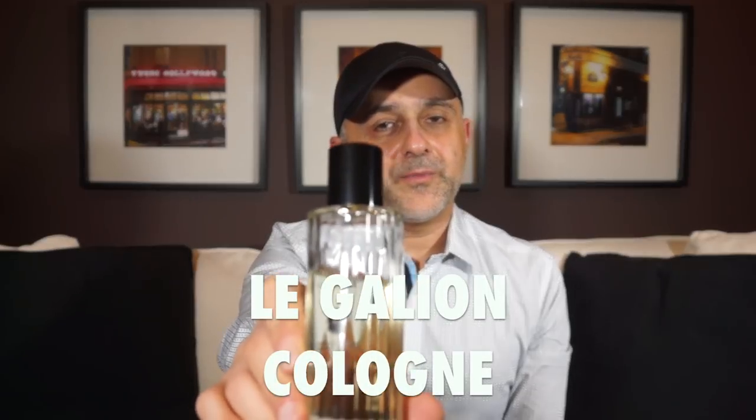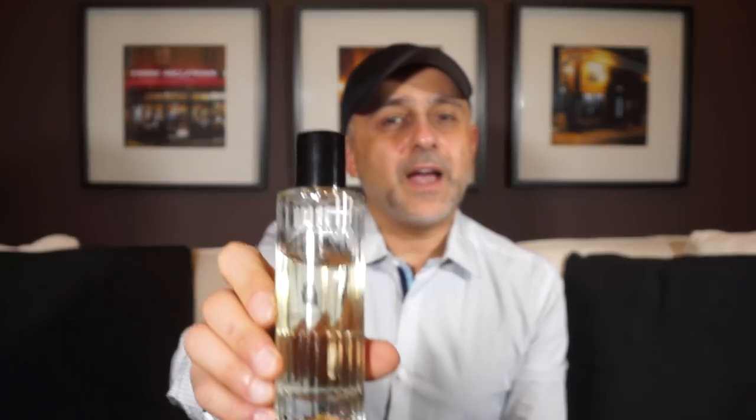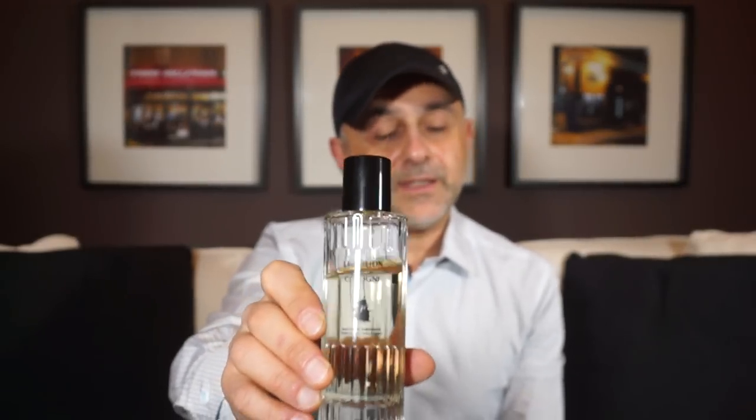At number 6 we're going to the house of Les Galions and this is simply called Cologne. It's a straight-up Eau de Parfum creation — not the Eau de Cologne concentration — so the concentration is heavier, but it smells like a typical 4711-style fragrance with much better performance. Very fresh and refreshing. If you want a heavier-concentration fresh fragrance that lasts longer with a green touch, this is the one. Cologne by Les Galions is at number 6.